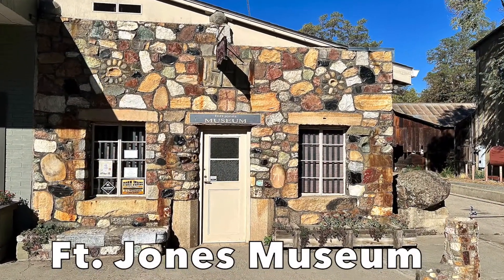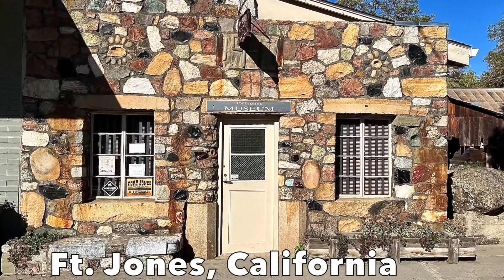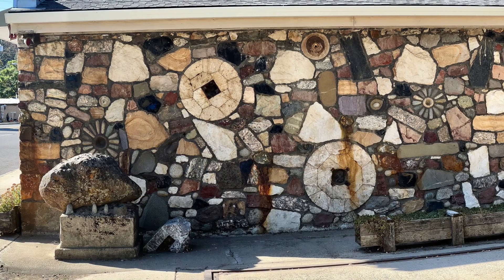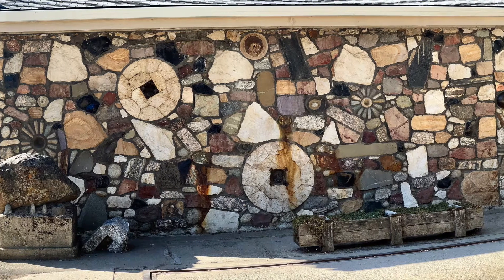This historical society building was built specifically as a museum, and for that reason the outside walls were purposely built to showcase rocks, minerals, and ores from the Siskiyou County area. The unique museum walls also include gristones, a cannonball, mortars and pestles, and many other unusual rocks as building stones. Because these stones are located on the outside of the building, they are available to see any time of day, whether the museum is open or not.